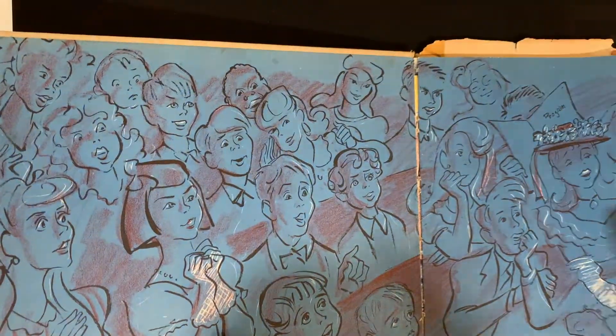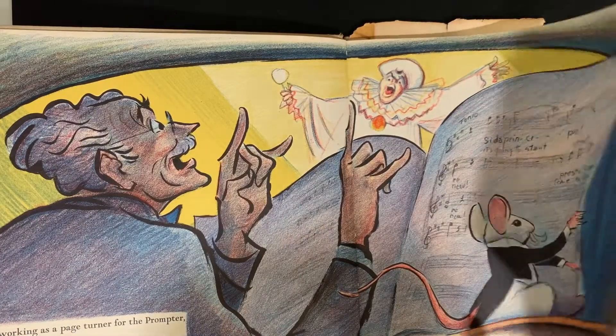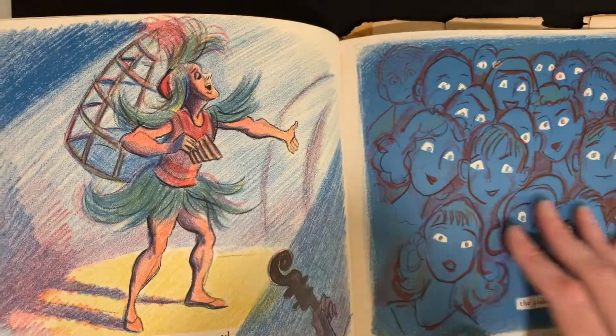Next, The Pet of the Met. This book is signed by the authors and it is a wonderful story of a mouse that lives in the Metropolitan Opera House, has a run-in with a kitty cat, and they both learn to share in a love of opera music. Very cool.